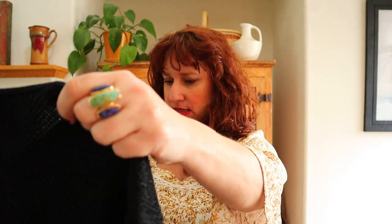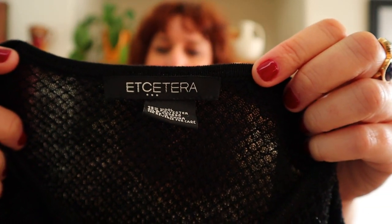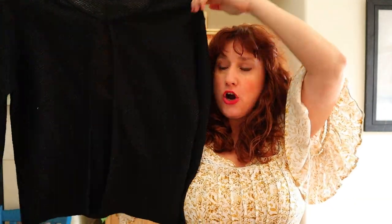I don't think this is going to be a designer piece or anything, but it's a super nice basic — just a stretchy black cardigan.